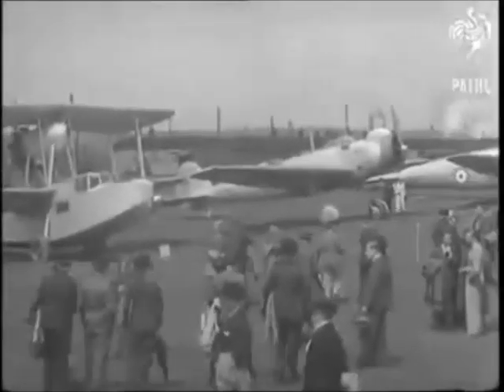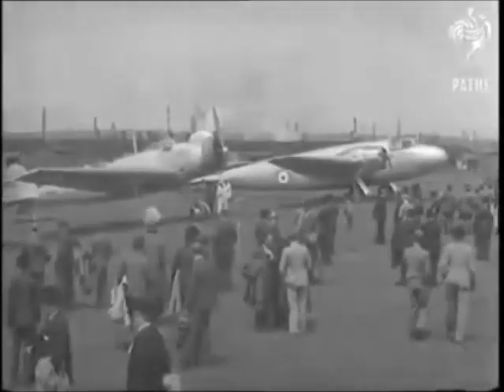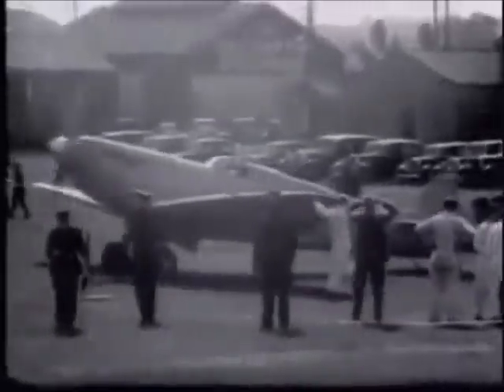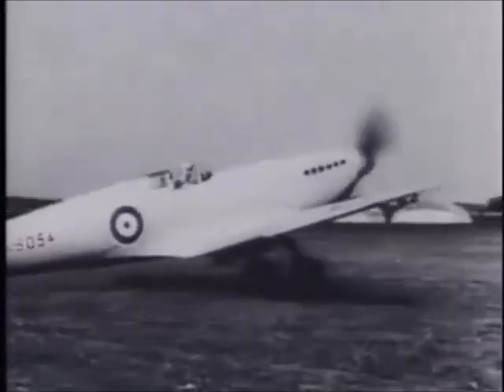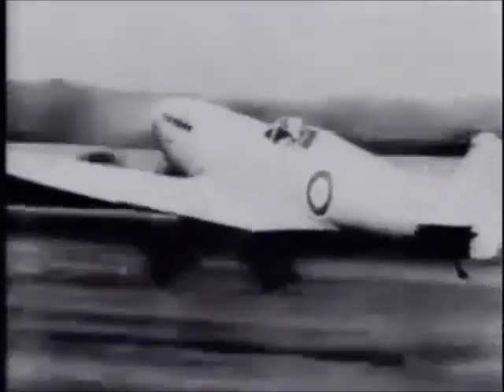The first pictures ever to be taken of some of Britain's new hush-hush fighting machines — machines that set a standard far ahead of any of the world's aircraft. To the man in the street, perhaps the most amazing machine is the Spitfire, a land version of the famous seaplanes that won the Schneider Trophy. It's the fastest single-seater fighter in the world, and although we're not allowed to give exact figures, it flies at something between 300 and 400 miles an hour.